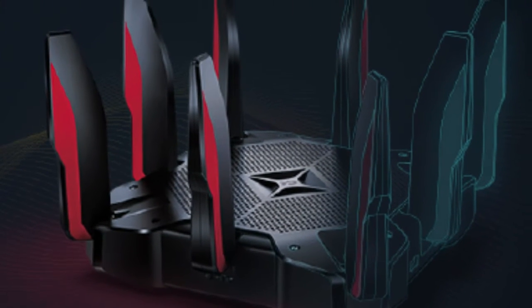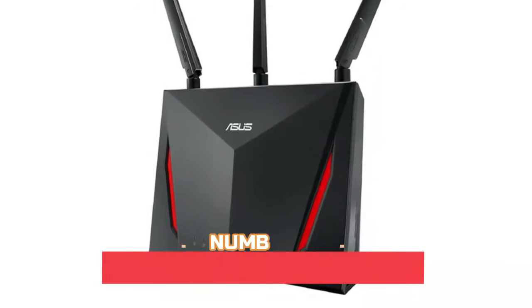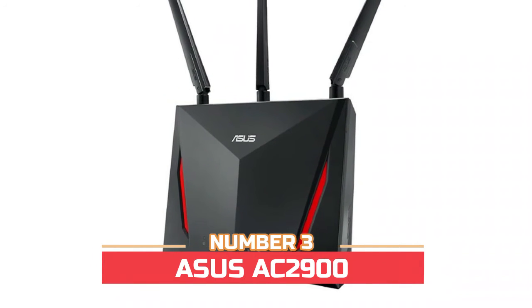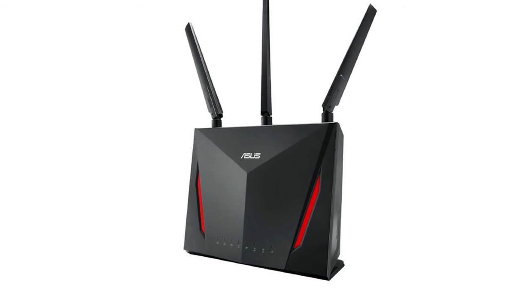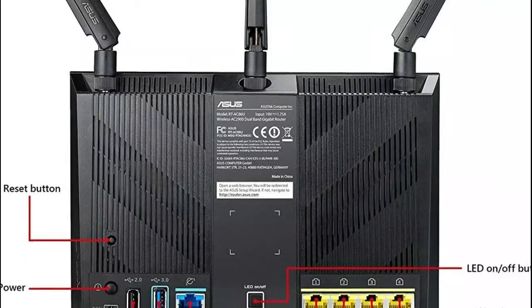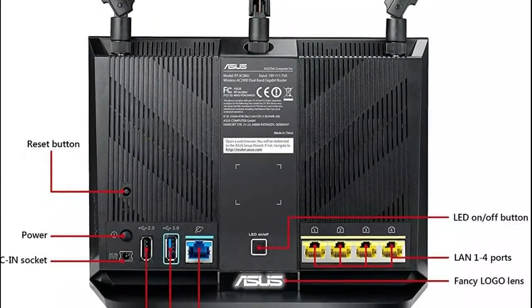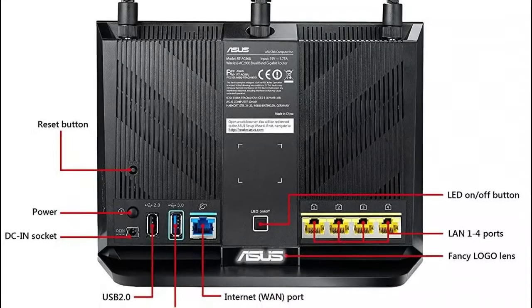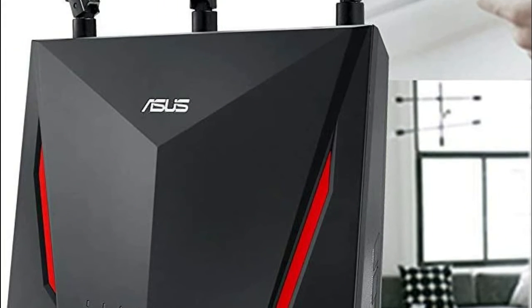Number three: ASUS AC2900 wireless router with the latest 802.11ac MU-MIMO technology for data transfer speeds up to 2900 megabits per second. A 1.8 GHz 32-bit dual-core processor optimizes network traffic and connectivity speeds from the USB 3.1 Gen 1 and 4x gigabit LAN ports.